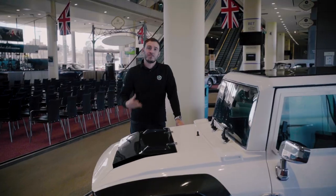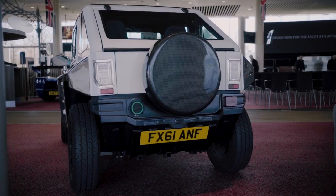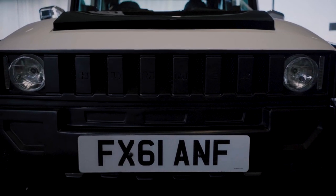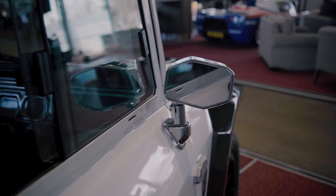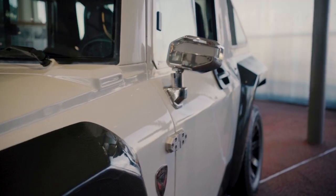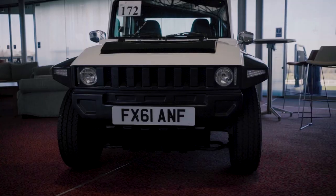Lot 172 — either I've grown or this has shrunk. This is a Hummer HX, fully electric. It will do 40 to 45 miles an hour and has a 50-mile range. It's congestion charge exempt and it's road registered. This particular one is no reserve. It's a very cool piece of kit — certainly no golf buggy, it's very quick. I've got no idea how much it's going to make, but it's going to be very interesting to watch.